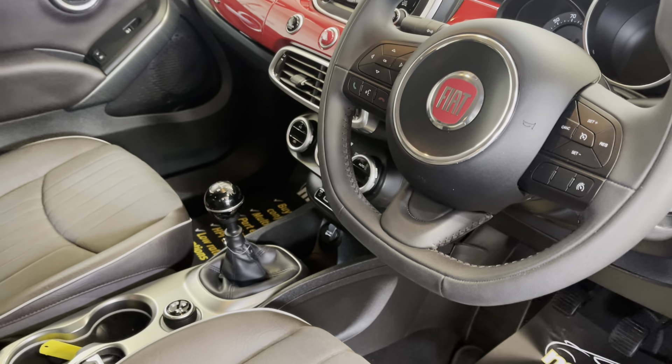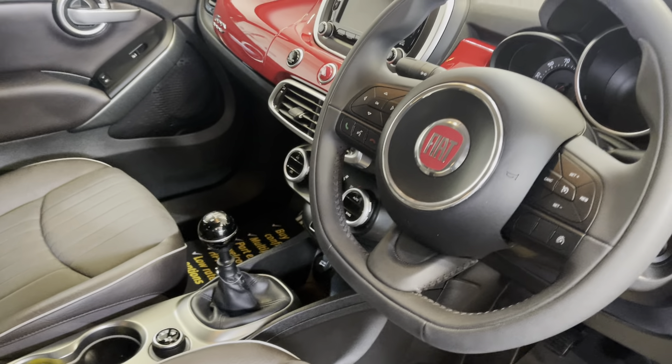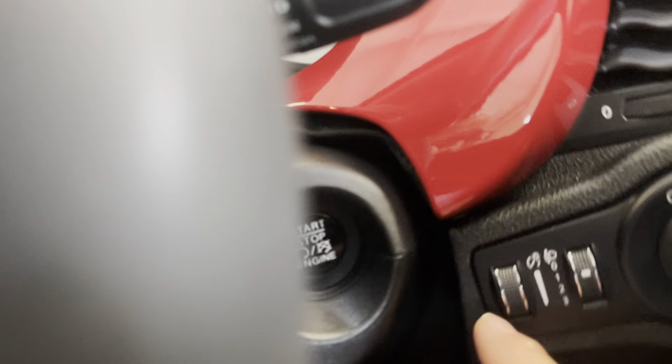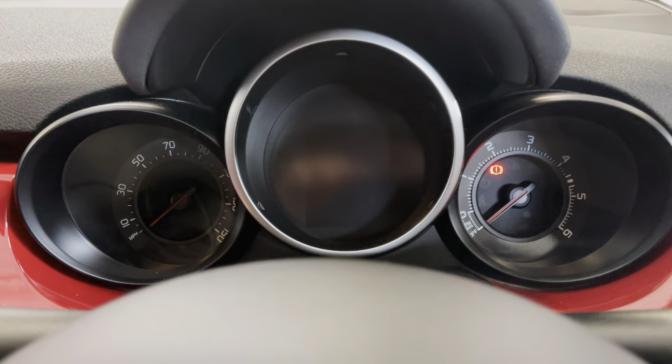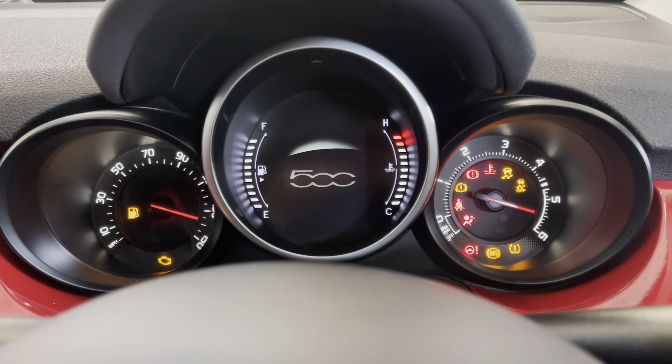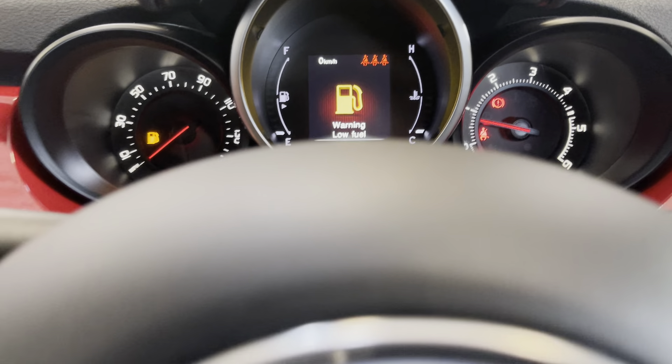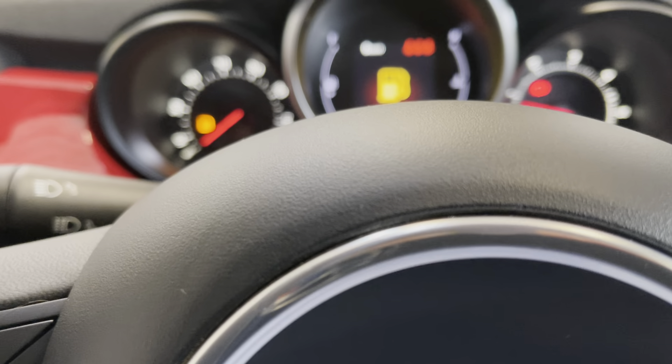I'll jump in and start it up so you can have a listen. It's a push-button start, as you can see. The car shows 18,053 miles altogether.